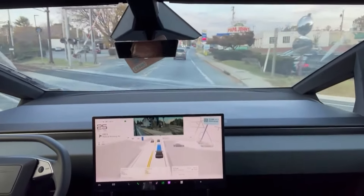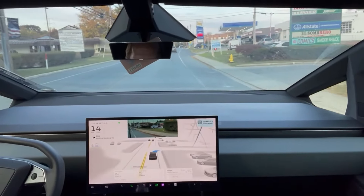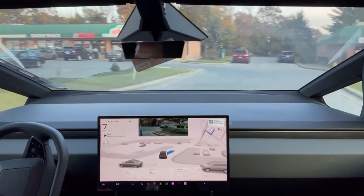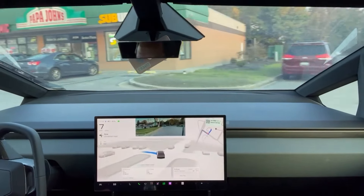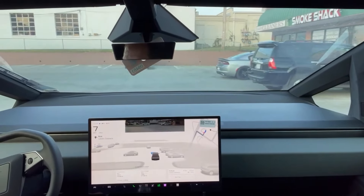Theoretically this version of the software has improved parking lot driving, so let's see how far the Cybertruck can get with the parking lot. Turn left coming now — okay, did that very nicely. Now your destination is on the right.